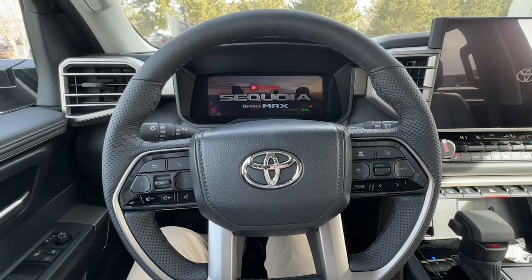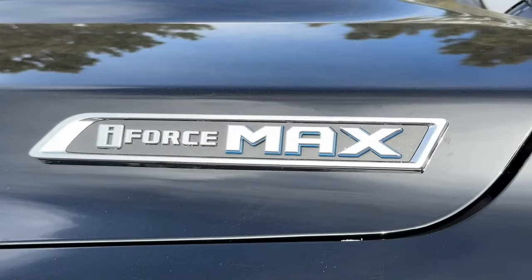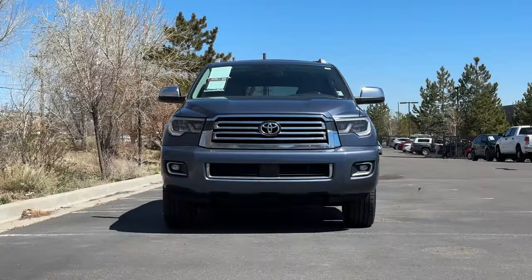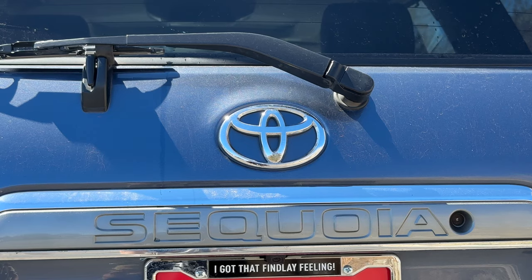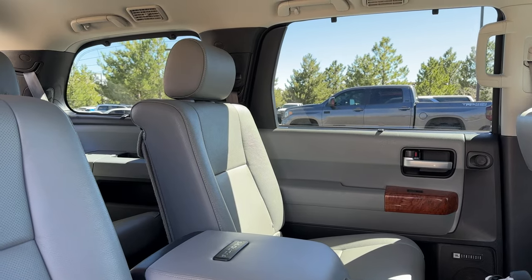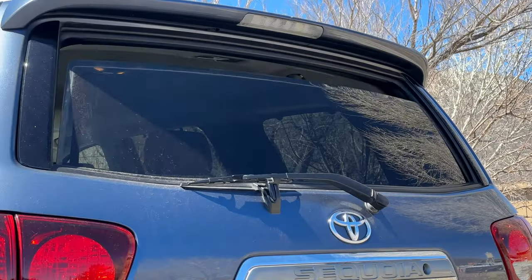Sure, they're more fun to drive, but they don't have the reliability reputation of the V8s, at least not yet. So today, I wanted to rewind the clock back to 2018, when Toyota was putting the 5.7 liter V8 in one of their best ever SUVs, the Sequoia.